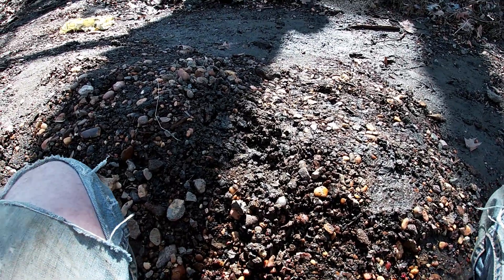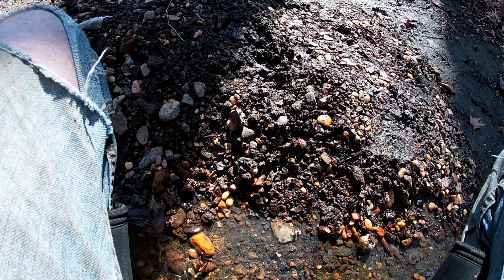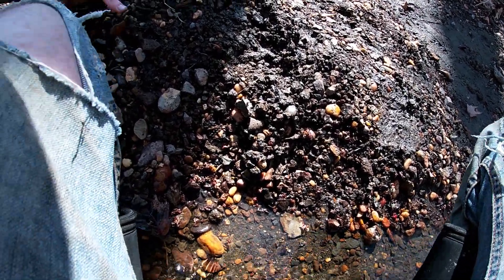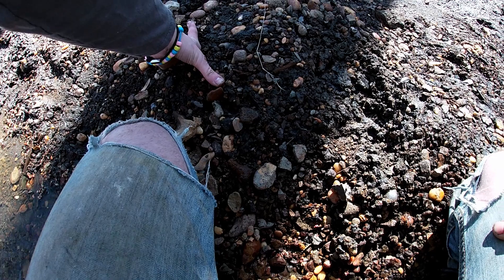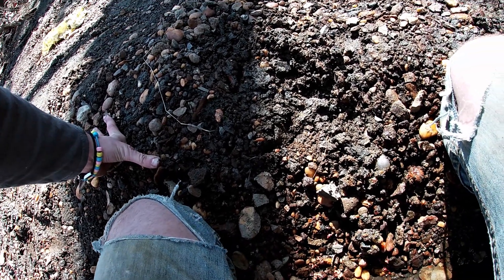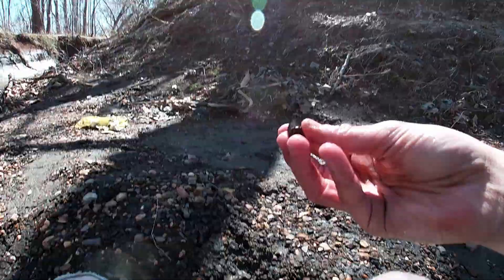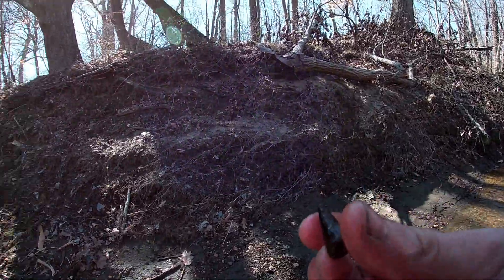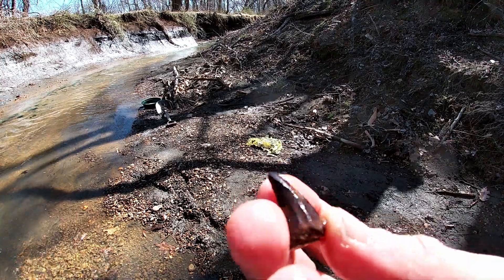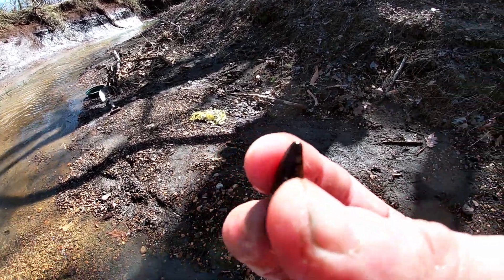I moved upstream a little bit. Gonna surface scan the banks for a while, and then maybe I'll start sifting if I'm not finding anything on the surface. I hope the rain stirred up enough to wash new stuff out. There were a lot of people here this weekend. No way — really nice mosasaur tooth. Look at that. The enamel's only chipped in a couple places. That's really nice. Well, that's the trip maker right there so far.